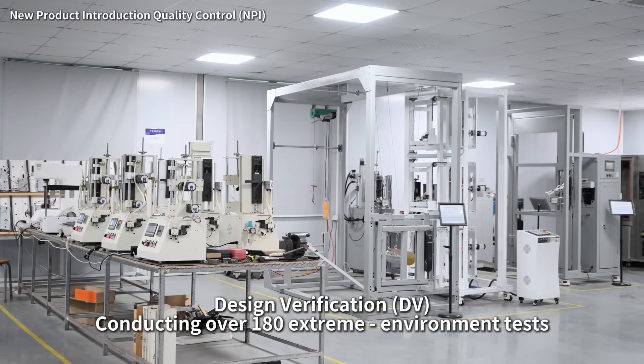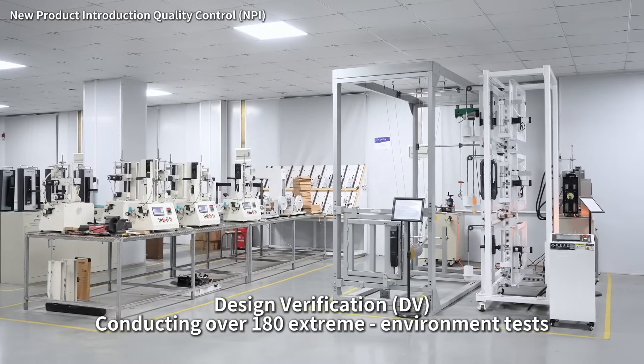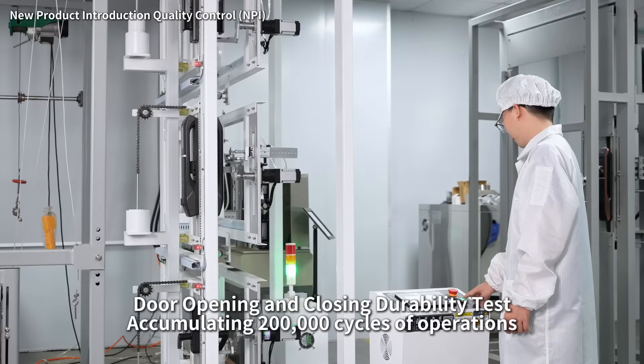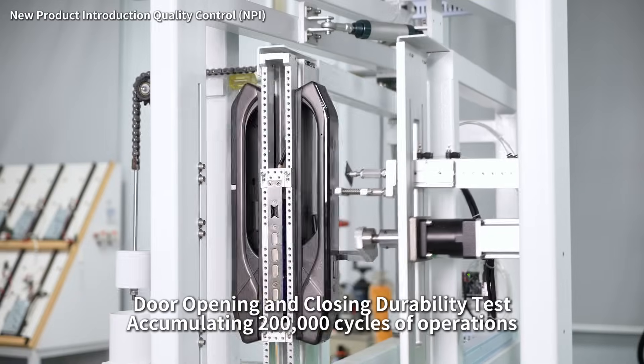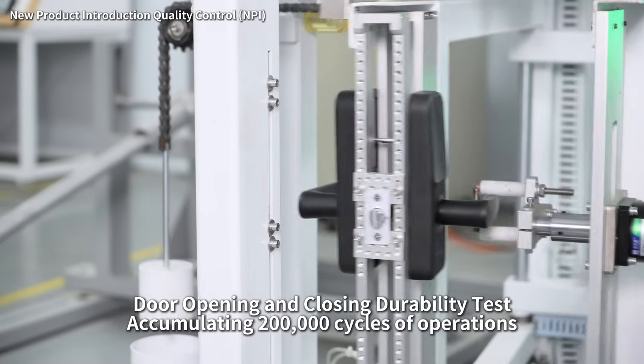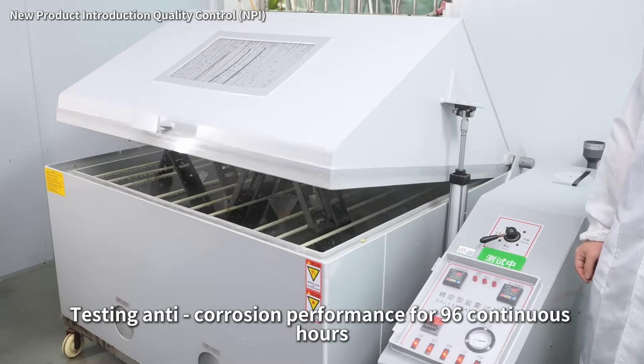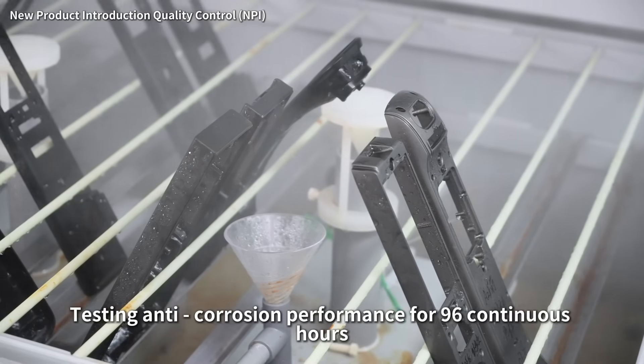Design verification: conducting over 180 extreme environment tests, far exceeding national standards. Door opening and closing durability tests accumulating 200,000 cycles of operations. Salt spray tests, testing anti-corrosion performance for 96 continuous hours.